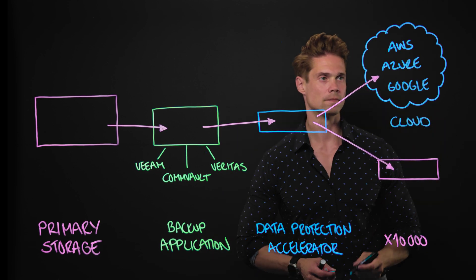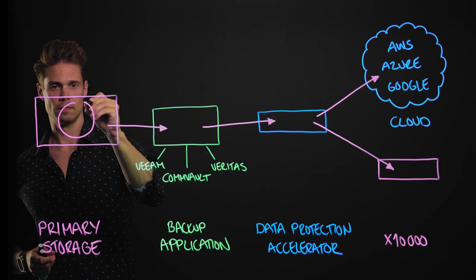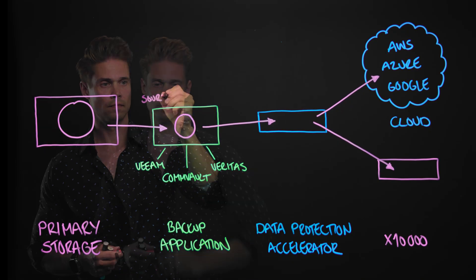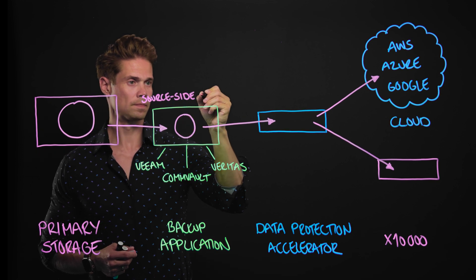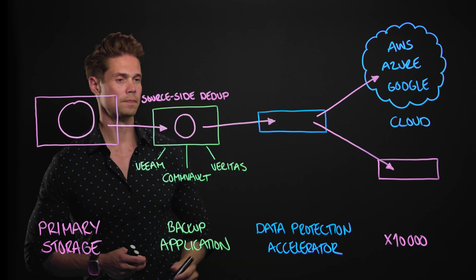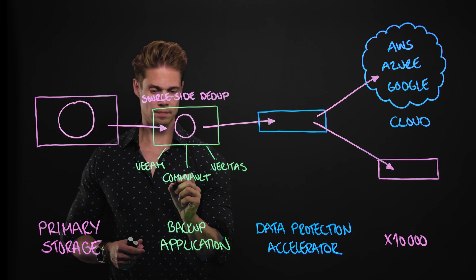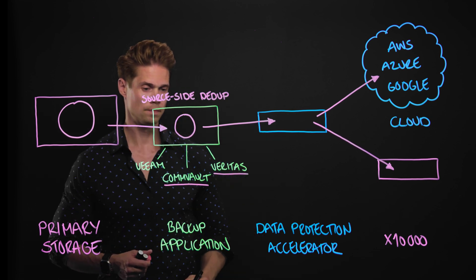As data arrives from primary storage to the backup application, the Catalyst engine takes over and performs the first round of data reduction: source-side deduplication. The HPE Catalyst plugin for the Data Protection Accelerator Node is currently supported with Commvault and Veritas; Veeam will be supported later this year.